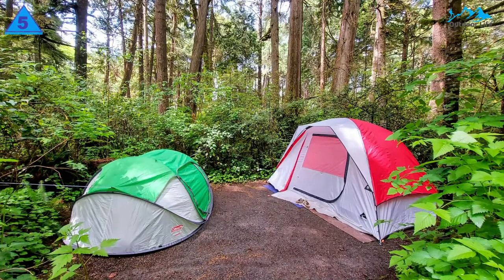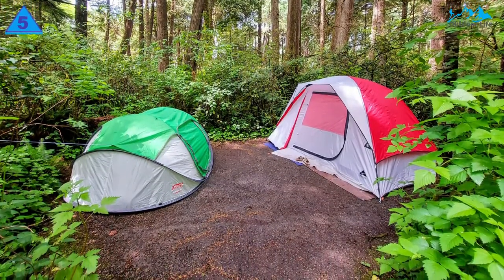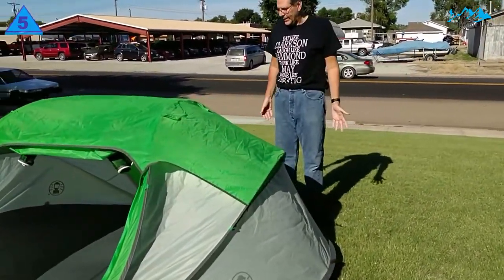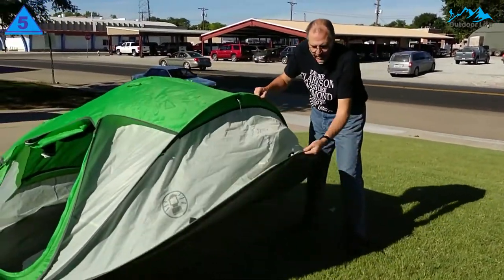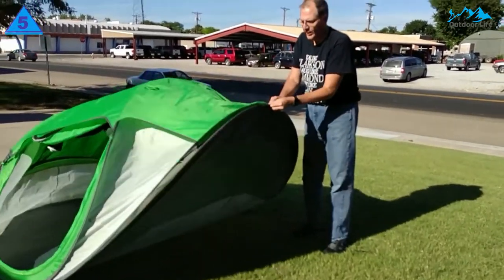In terms of weight, this tent comes in at 6.5 pounds, so it's easy to move from car to campsite or even hike with. However, it folds down to an awkward wide circular shape, so it might not be the most ideal for long hikes since it's difficult to strap to a backpack.